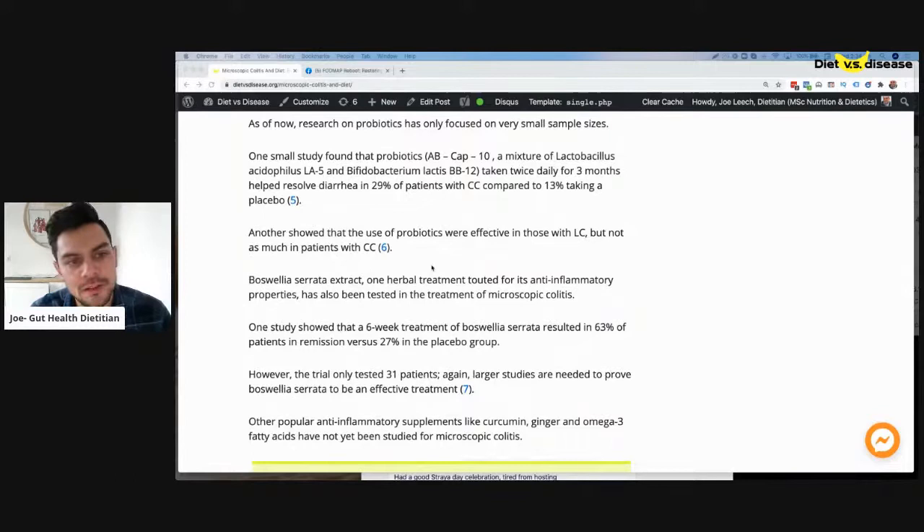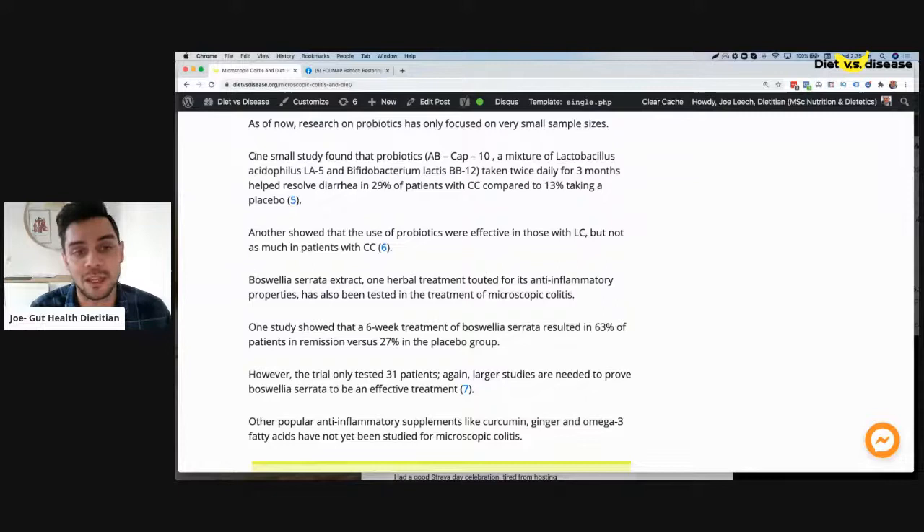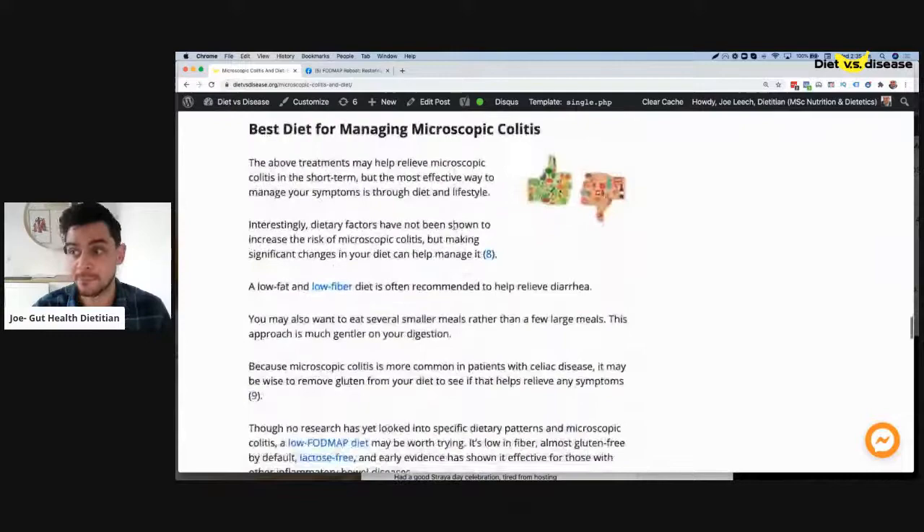To caveat: probiotics are well studied and useful with certain bowel diseases like Crohn's and ulcerative colitis, and potentially microscopic colitis as well, but these are very small studies. They're not big enough to eliminate chance. Only with big numbers can we remove chance as a factor — if something helps five or ten people it could just be coincidence.